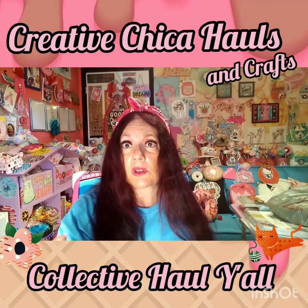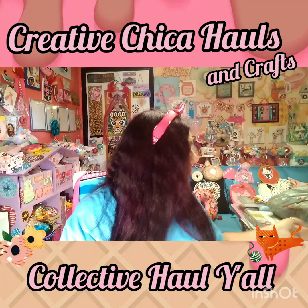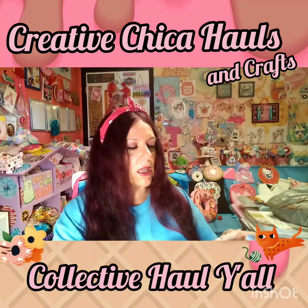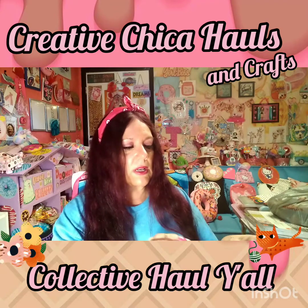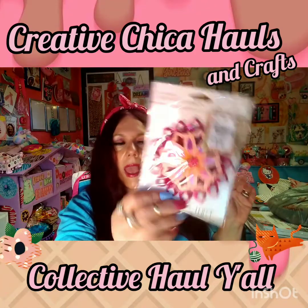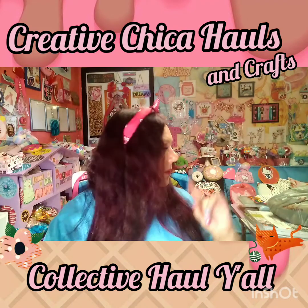I found this — it's a medallion gift embellishment and it was $1.49. I just love that pink. They had other colors but I only picked out the pink. I think this is going to go in some friend mail.